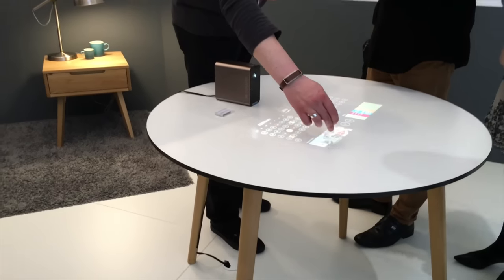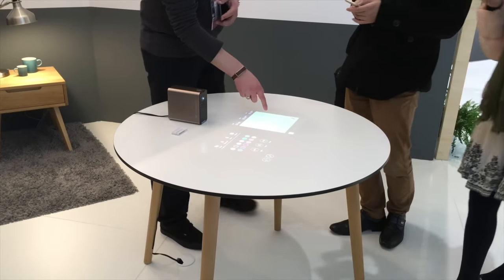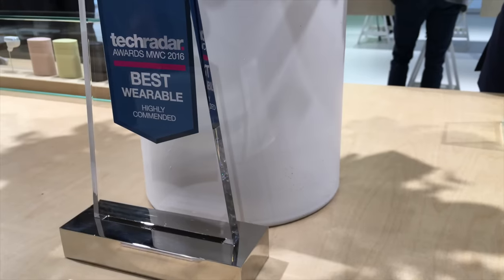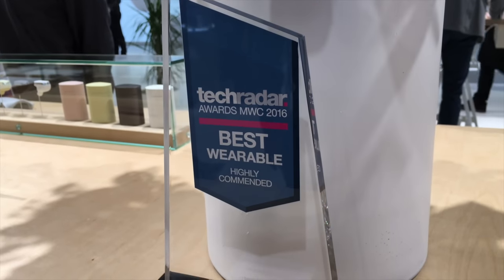This is pretty cool. This has been Erica with Pocketnow — youtube.com/EricaGriffin. Let me know what you all think about these products and whether you'd really like to use them. A special shout out and thank you to Pocketnow for letting me accompany them to MWC. Bye!